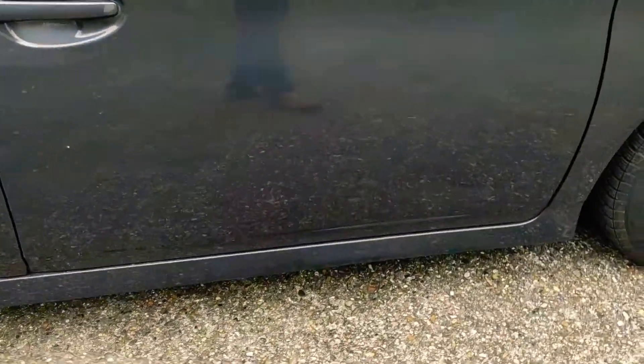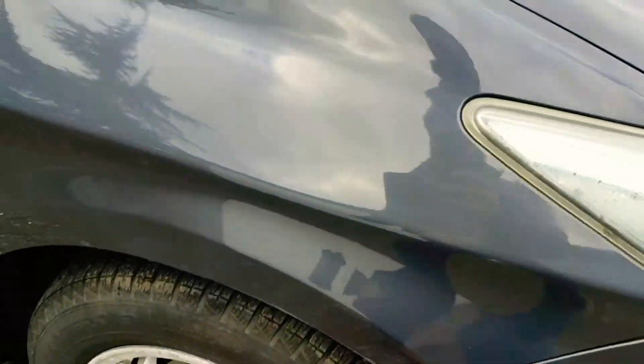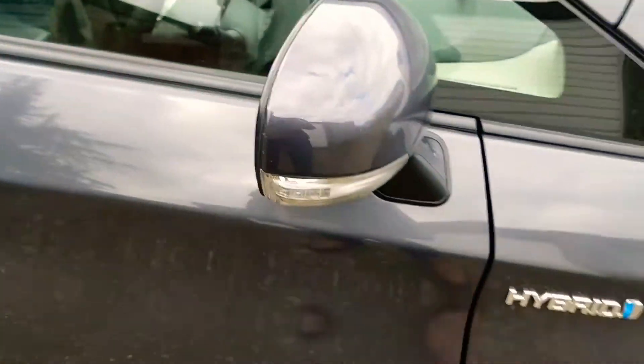There are some minor stone chips and marks, and the wing has a slight little blemish. Mirrors are good. This car has keyless entry.